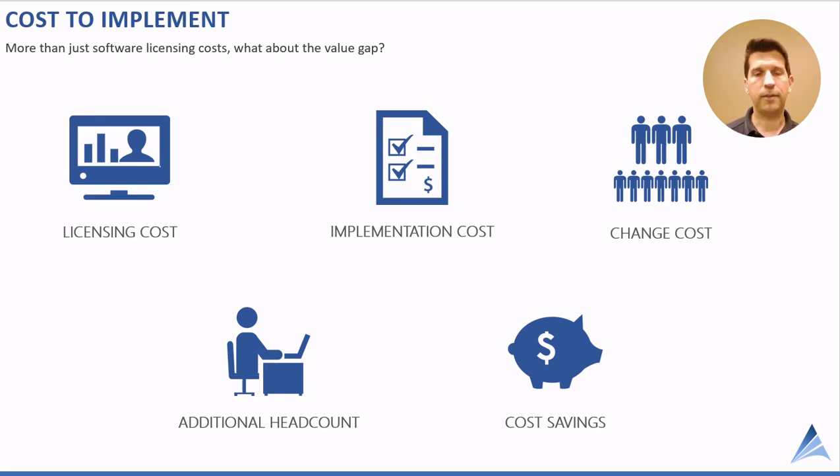Another element of cost is headcount — one that many companies overlook. They think they can just implement portfolio management software, but if they don't have the people already doing the work today, they either have to hire additional resources or burden people who already have a full plate. You really need people who understand portfolio management from both the software and process perspective so that you can be successful.